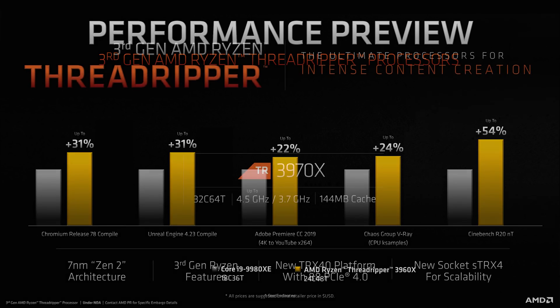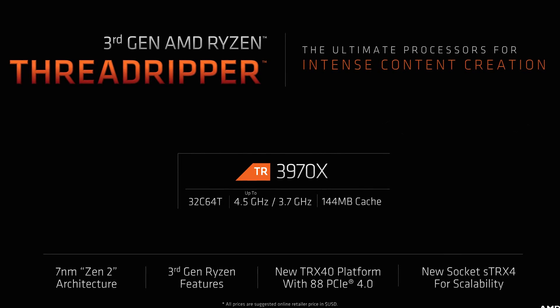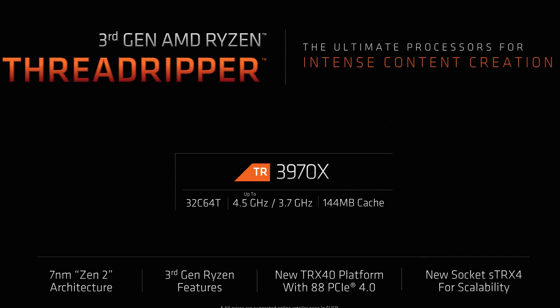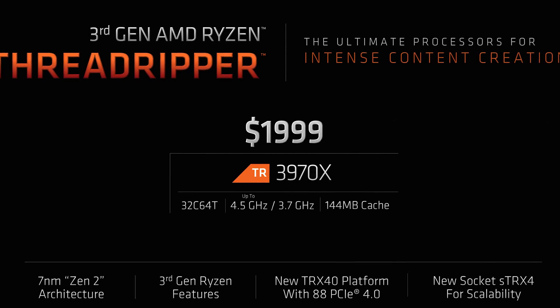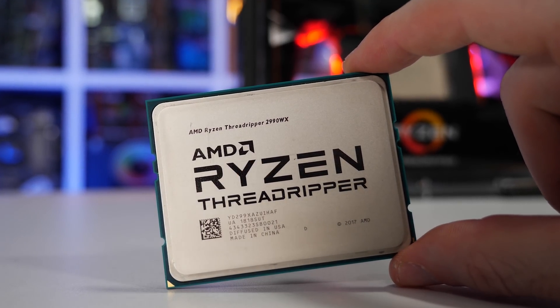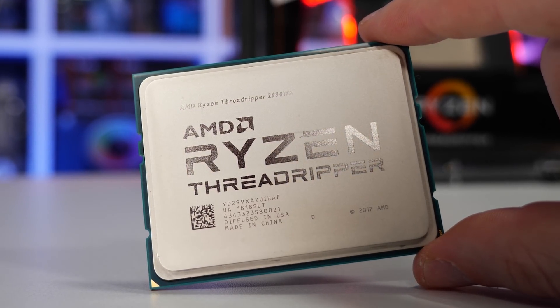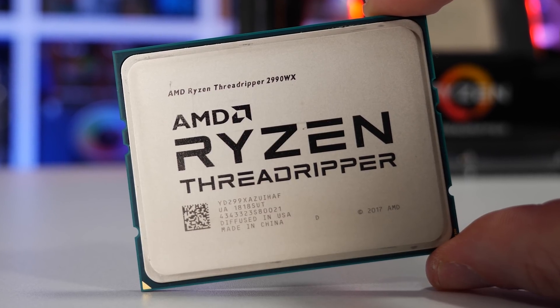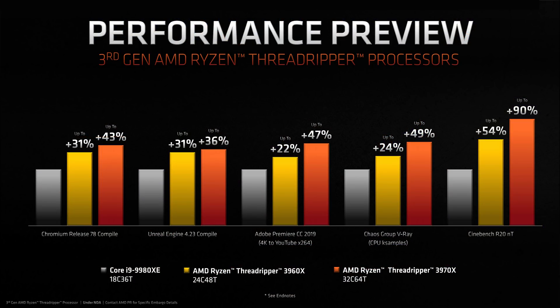Speaking of price premiums, you might want to sit down for this one. The 3970X, the 32-core 64-thread model, will set you back a cool $2,000 US. Priced $200 above the 2990WX, it's now by far the most expensive high-end desktop CPU on the market, presumably later this month. The 3970X clocks between 3.7 and 4.5GHz and features a whopping 144MB of cache. AMD claims it's up to 90% faster than the 9980XE in Cinebench R20, 49% faster in V-Ray, 47% faster in Premiere Pro, and 36-43% faster for compilers.